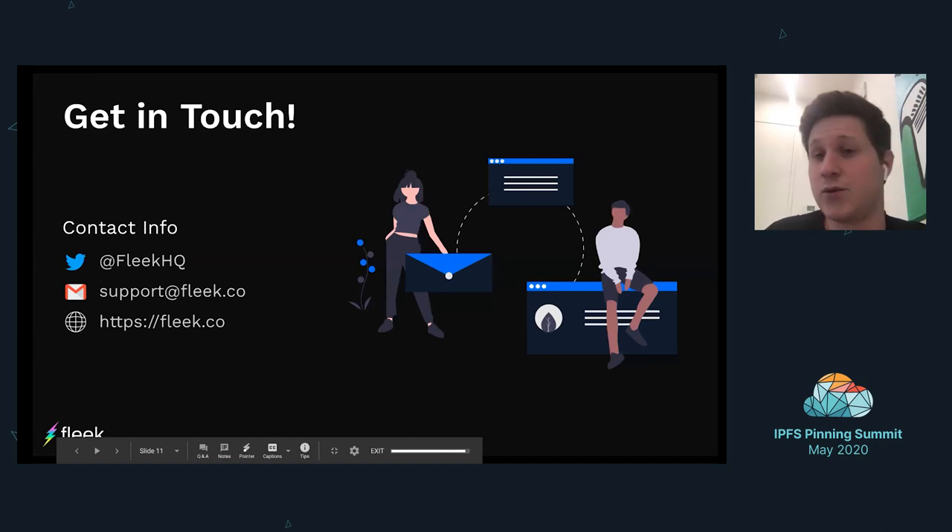We're really thankful for the opportunity to present and be a part of the IPFS community and work with everyone here. You can contact us via our Fleek Twitter or email. We are super responsive. We have a Slack community, an Intercom in the app directly on the homepage, and even a Discourse for FAQ. We really try to make it as easy as possible to get in touch and ask any questions — we take support very seriously.